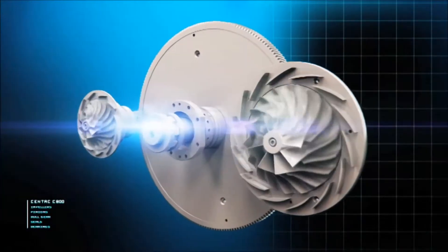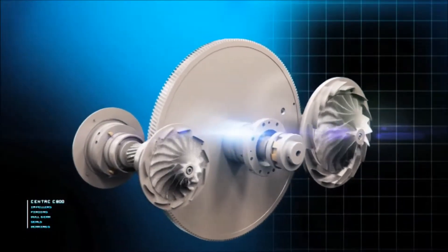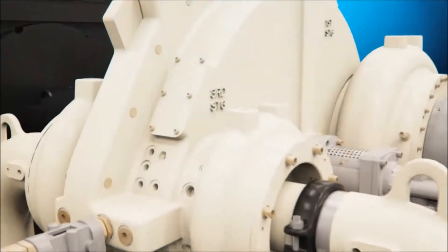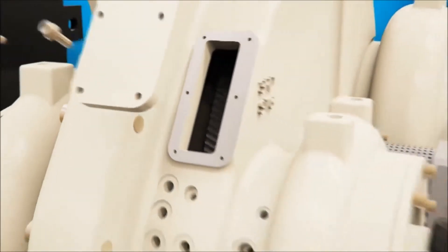At the heart of each C800 centrifugal compressor is the rotating assembly, consisting of our signature backward-leaning impeller that helps maximize efficiency and turn down, driven by a highly durable bull gear. The C800's innovative design includes inspection ports, allowing for quick access to the bull gear and rotating assembly.